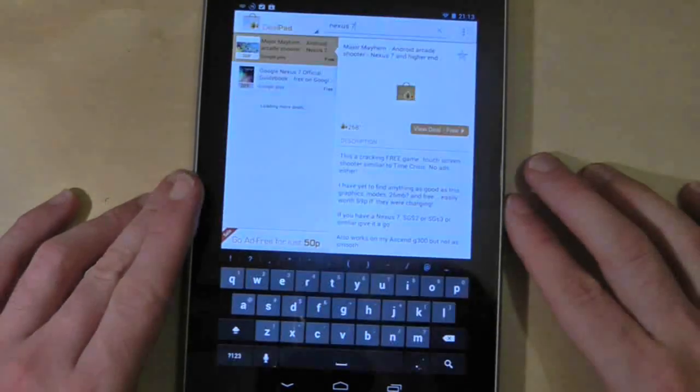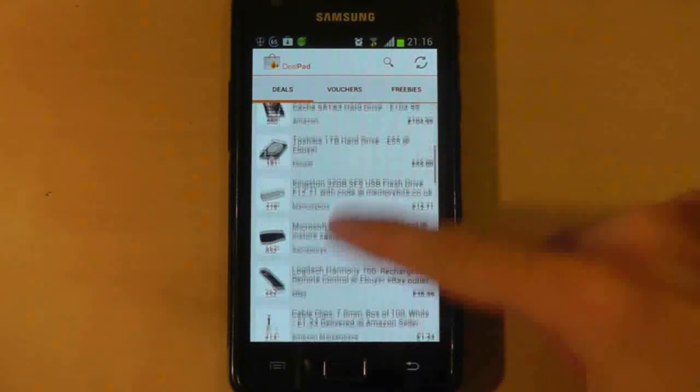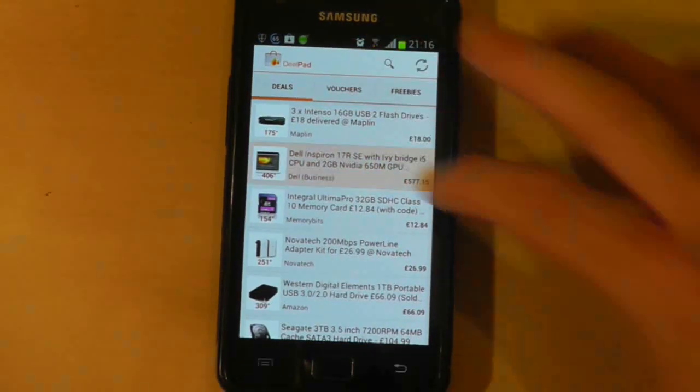And of course we can't forget that there is a text search available. While Dealpad has been designed with the Nexus 7 in mind, it works great on smartphones too.